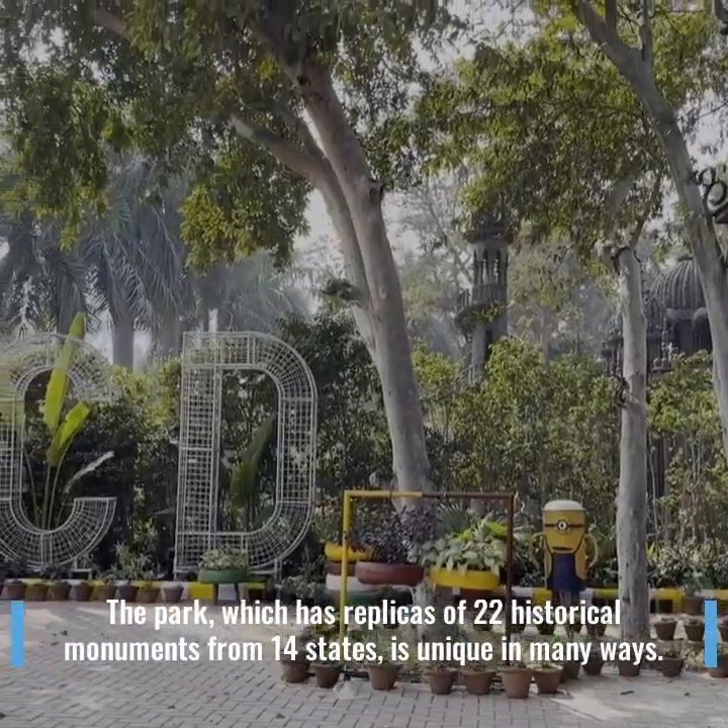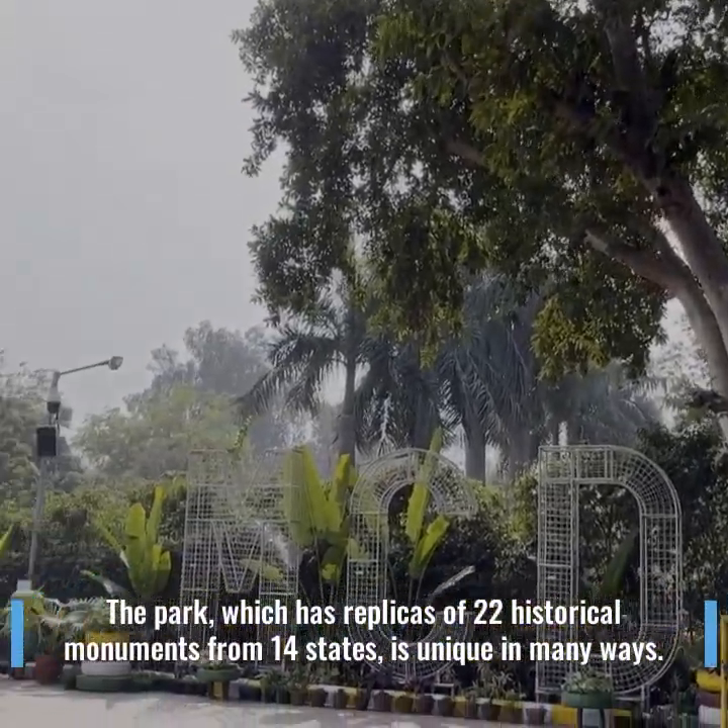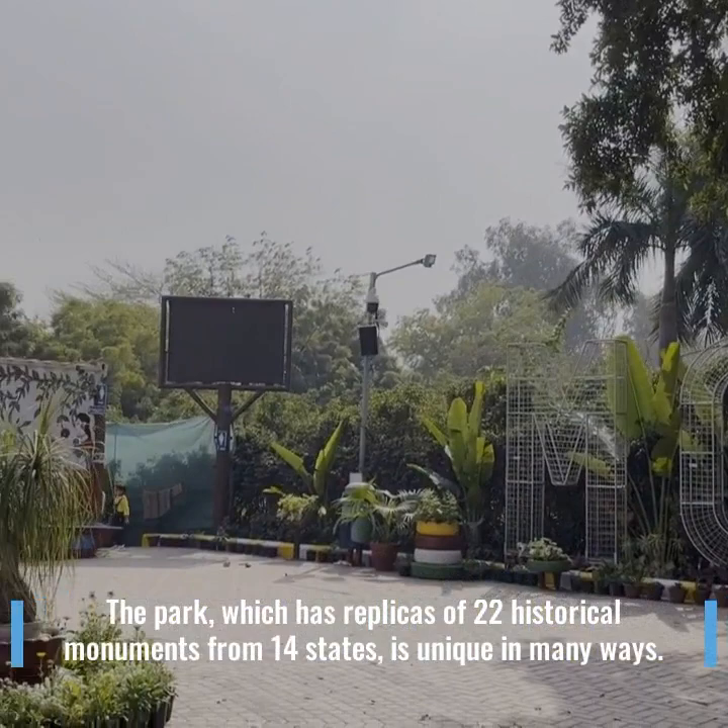The park, which has replicas of 21 historical monuments from 14 states, is unique in many ways.